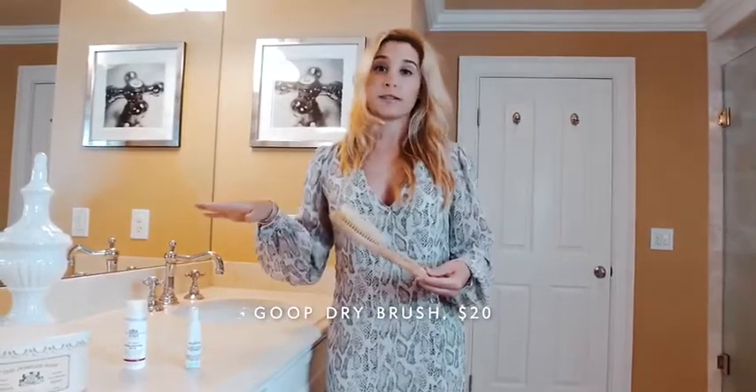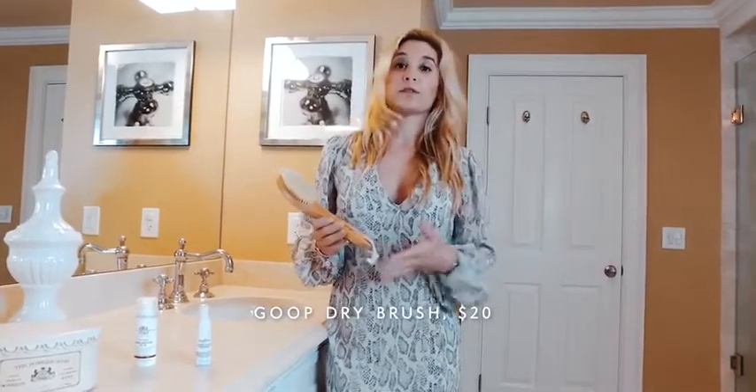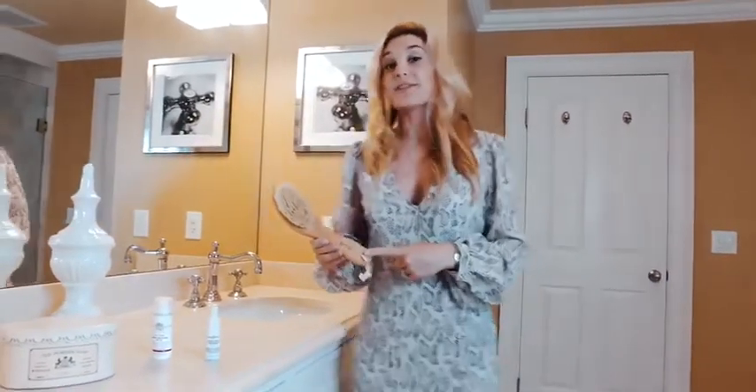You always have to do it when it's dry — I don't use any serums or anything like that. I also do it at night if I'm working out and don't want to get into bed feeling gross. I always do this before going to the shower at night. So dry brushing, really good.